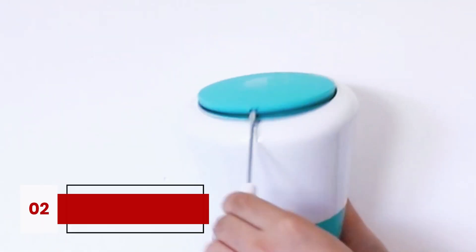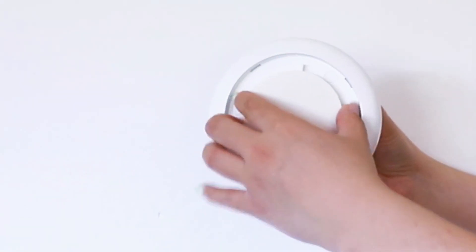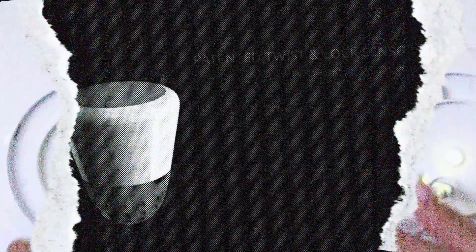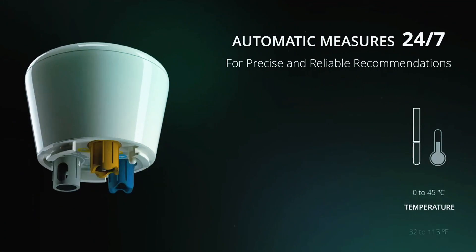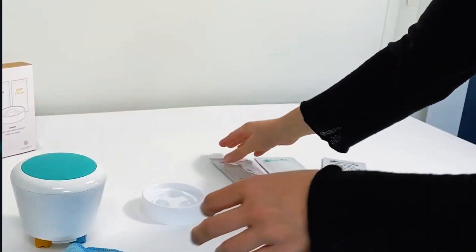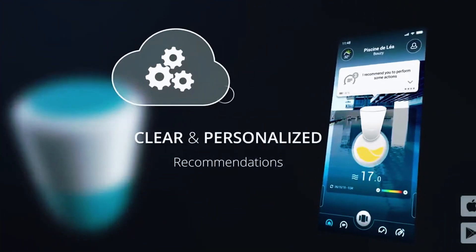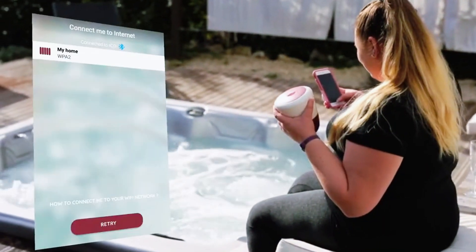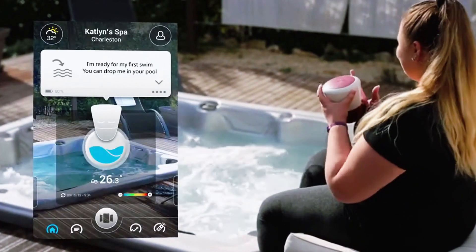Next up, let's talk about ICO, which feels less like a gadget and more like having a personal pool technician working around the clock. This little device checks pH, ORP, and temperature every single hour. And if you've got a saltwater pool, it also tracks TDS. But ICO doesn't just measure — it predicts. By pulling in weather data and analyzing trends, it actually anticipates when your water chemistry is about to shift and gives you step-by-step guidance before things go wrong.